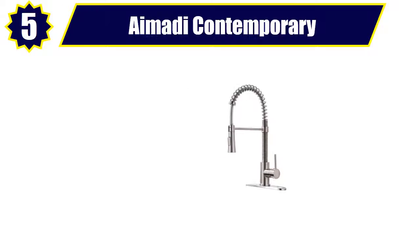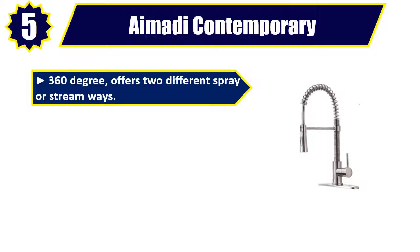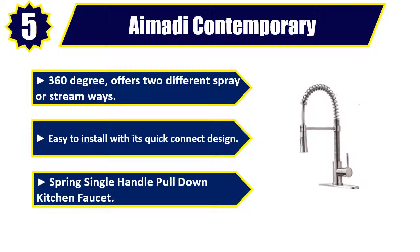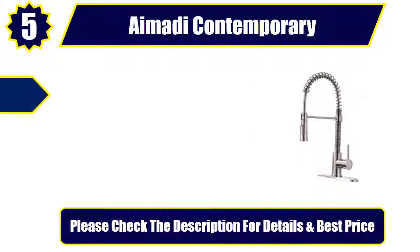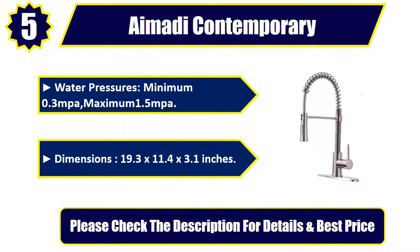Number 5: Aimadi Contemporary Kitchen Sink Faucet. 360 degree, offers two different spray or stream ways. Easy to install with its quick connect design. Spring Single Handle Pull-Down Kitchen Faucet. Water pressure: minimum 0.3 MPa, maximum 1.5 MPa. Dimensions: 19.3 x 11.4 x 3.1 inches. Please check the description for details and best price.